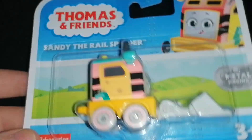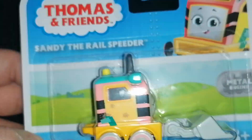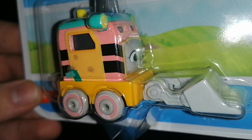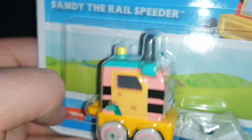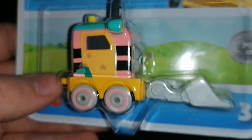And here's the next character that I got and it's Sandy the rail speeder. She comes with her bucket that she occasionally wears in the All Engines Go series. Here's the front and the back.